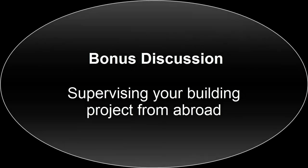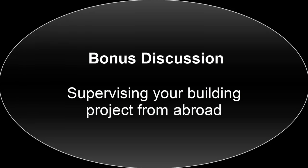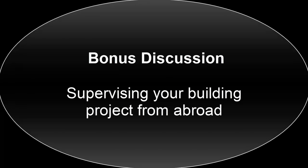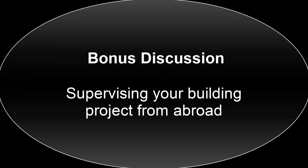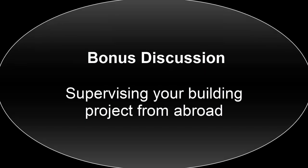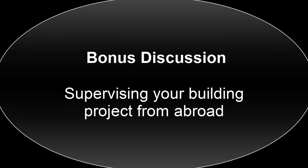For our bonus discussion today: tips for supervising your building project from abroad. The first thing is to have someone back home — that's the challenge because of trust. Fortunately my wife was there to take charge, but she wasn't always available, so sometimes I had to depend on friends. If friends weren't available, I'd pay someone 50 to 60 cedis, top up their phone credit for WhatsApp, so I could communicate with them.